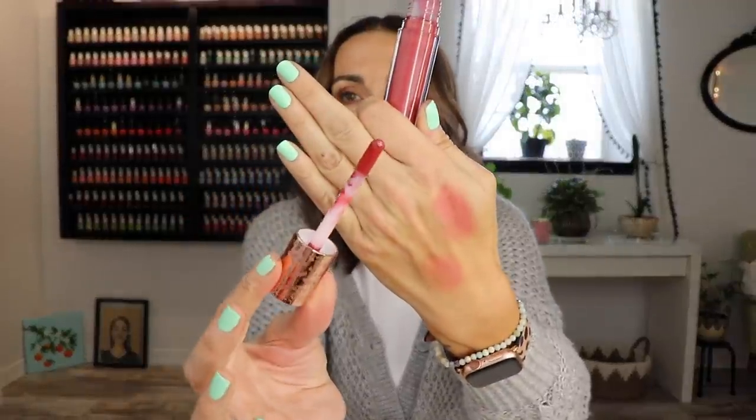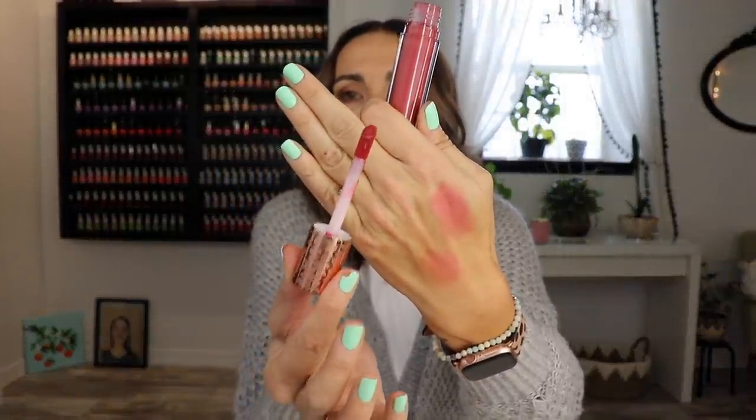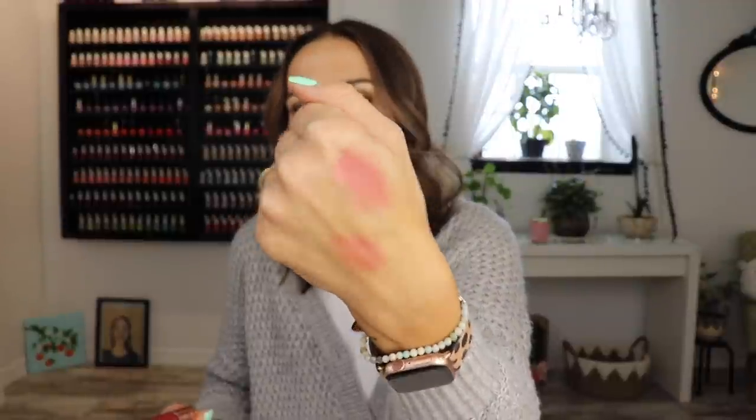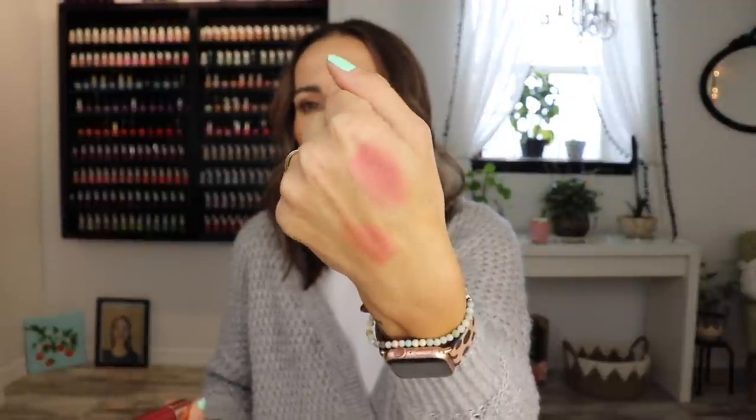Absolutely love the packaging. Love that you get this big fat doe foot. But the product itself — does that look glowy? It's just kind of dull. Maybe a different color I would like, but this one — meh. I don't think there's anything special about it other than the packaging, so I'm returning it. It was like $25. I got it at Ulta.